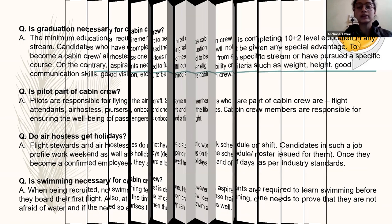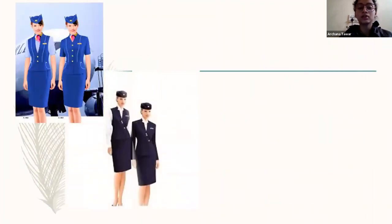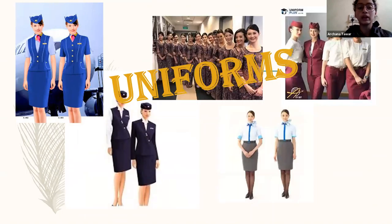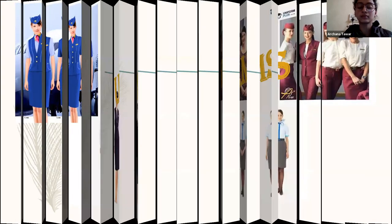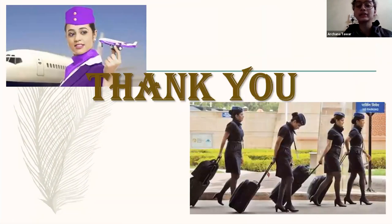Here is some basic presentation from my end. Here are the uniforms of a few airlines — how they dress up their cabin crew, how they groom their cabin crew, and how they are supposed to look in front of passengers or other staff members. Here are some pictures of the air cabin crew. Thank you so much for being a part of this.